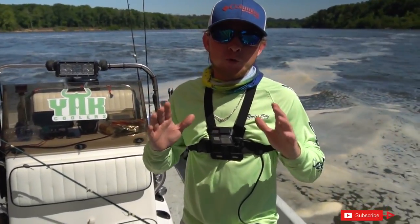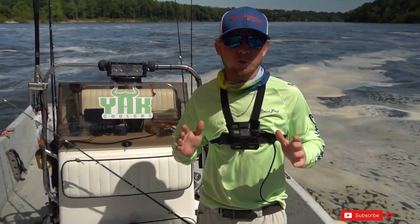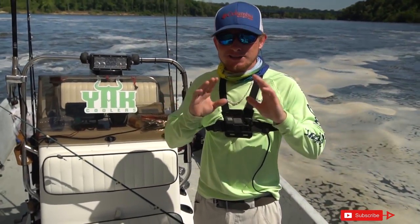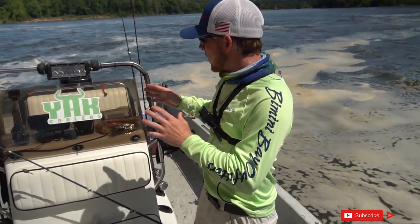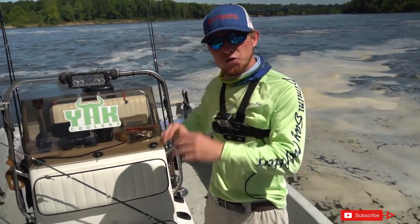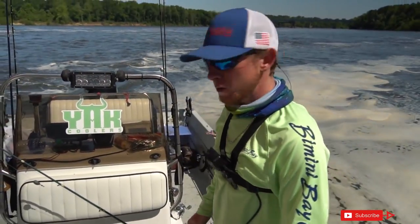We got that one good-size blue cat you guys saw earlier, but we kept having gar pick our bait up and run off with it and I couldn't set the hook on them — gar have a really hard mouth and a snout full of teeth. I got tired of the gar stealing our bait, so we came up here to this wall. It's about 18 foot deep and drops off to 30 foot deep. I was marking some fish on the fish finder, so we're gonna drop some shad down here and see if we can catch a catfish, striper, or hybrid.